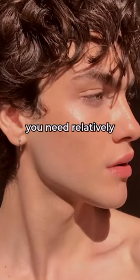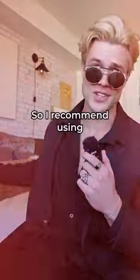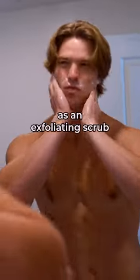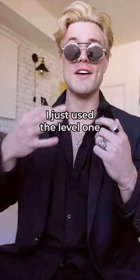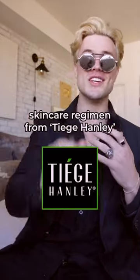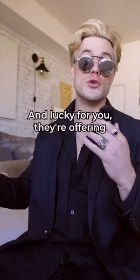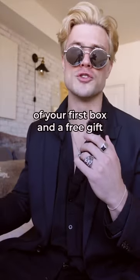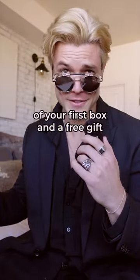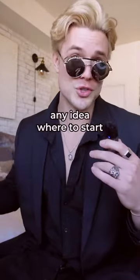To get glass skin, you need relatively smooth and clear skin. So I recommend using at least a daily moisturizer as well as an exfoliating scrub every couple of days. I just use the level one skincare regimen from Teach Hanley. I recommend that to everyone who doesn't know where to start. And lucky for you, they're offering my loyal audience 30% off your first box and a free gift. You can find that in the link in my bio, so check that out if you don't have any idea where to start.